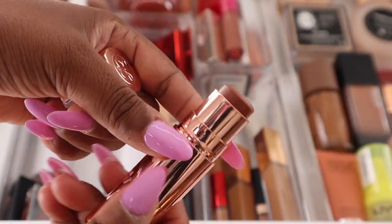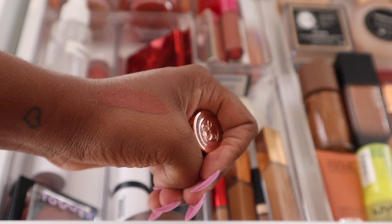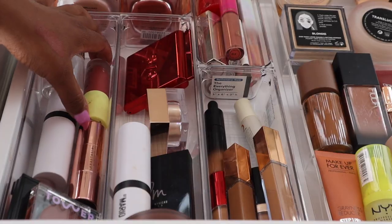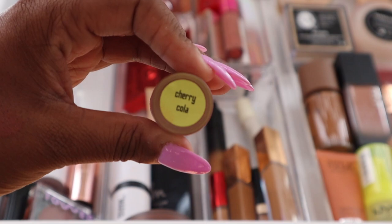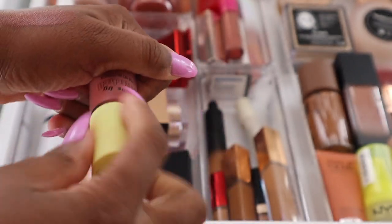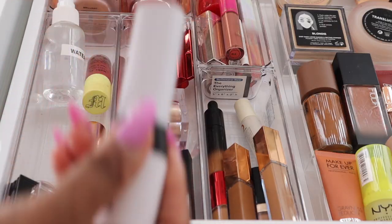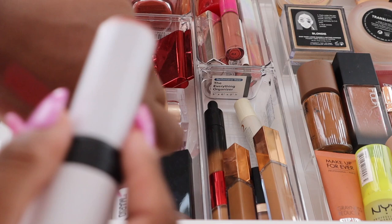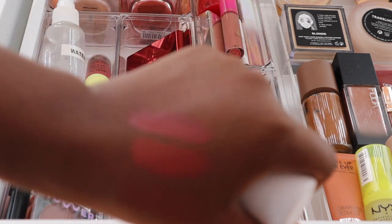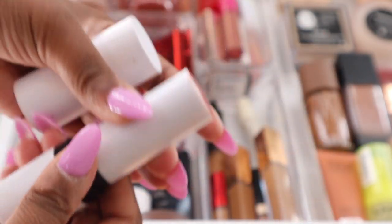The ABH cream blush is so good — such a really pretty pinky shade. I also have the Made by Mitchell blush in here; the shade I'm currently obsessed with is Cherry Cola. Then I have this one from Makeup by Mario in the shade Earthy Pink — I love this shade, it gives a really pretty soft everyday pink.